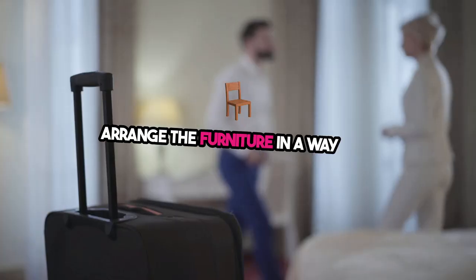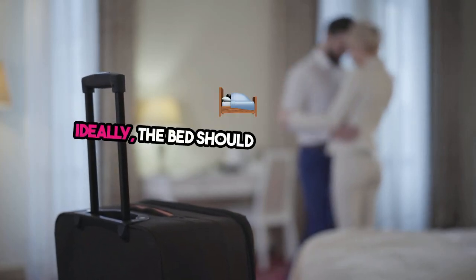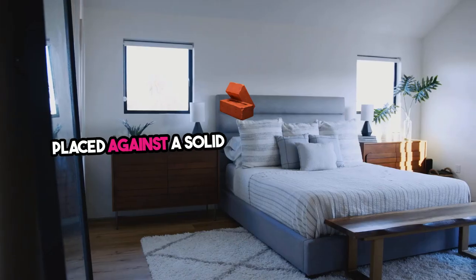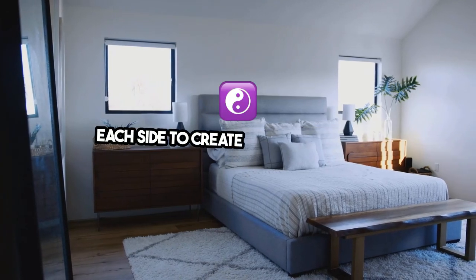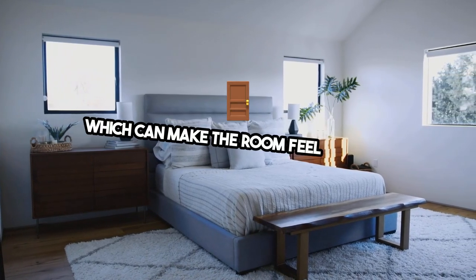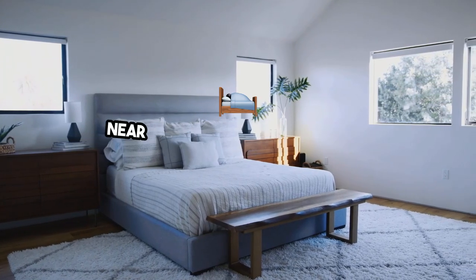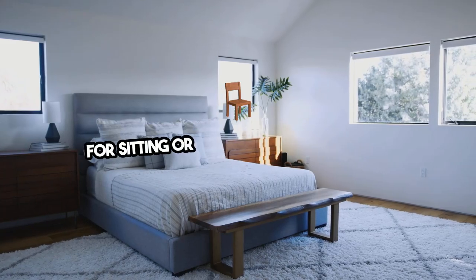Two: arrange the furniture in a way that allows for easy movement around the room. Ideally, the bed should be the focal point, placed against a solid wall with nightstands on each side to create a balanced look. Avoid cluttering the space with too much furniture, which can make the room feel cramped. Hotel touch: place a bench or an upholstered chair near the bed to give guests a spot for sitting or placing their luggage.